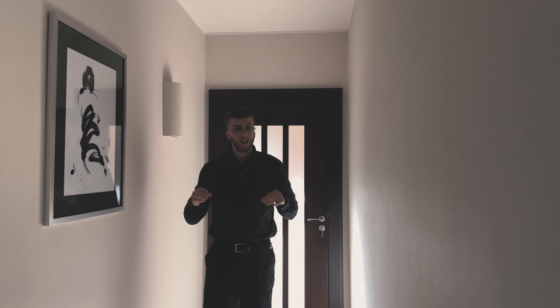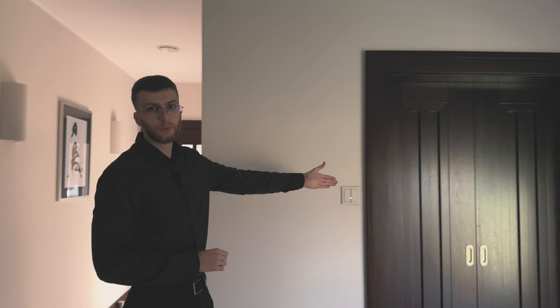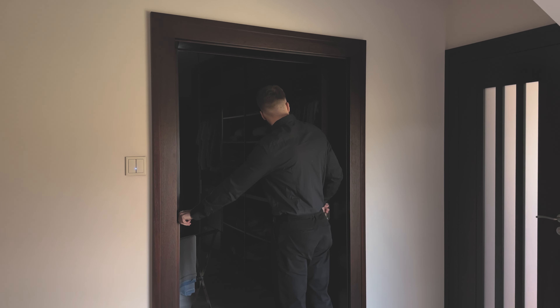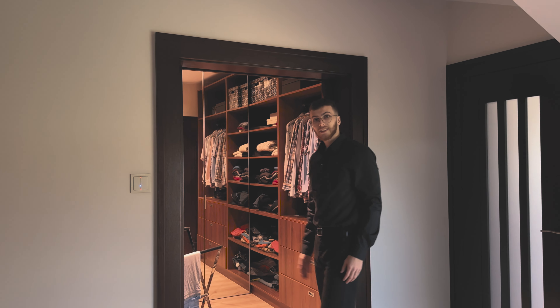I'd like to invite you now to the second wardrobe — because this is the ladies' wardrobe, and the gentlemen's wardrobe still awaits us. Here are those sliding doors we saw at the beginning, which lead to the men's wardrobe.